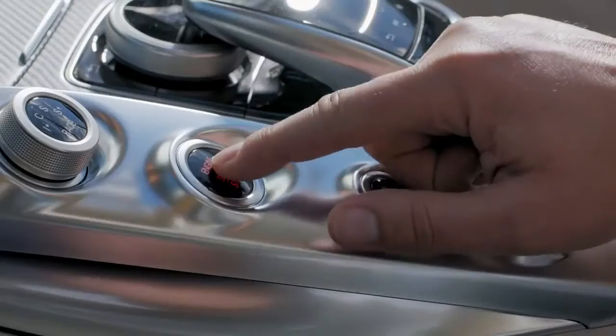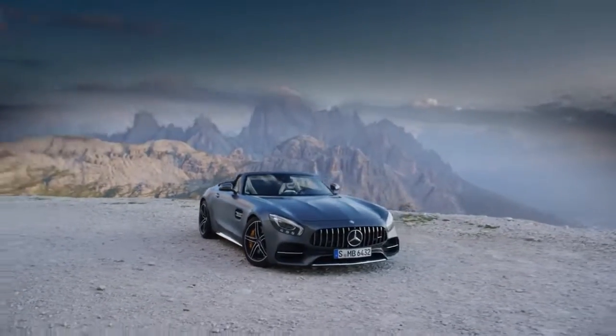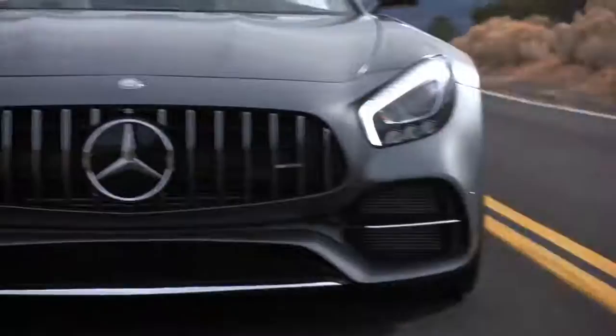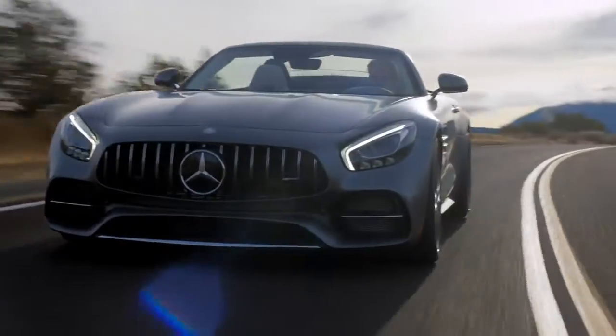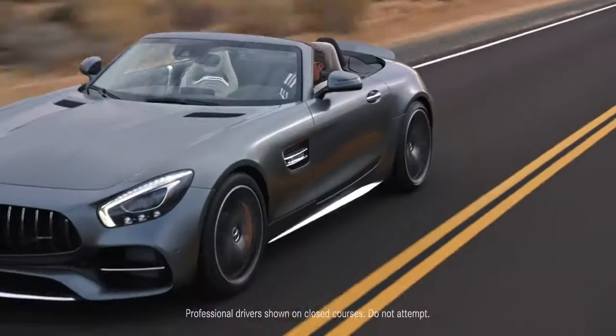This car was not built for the open road — this is the car that the open road was built for. This is the Mercedes-AMG GTC Roadster. If you ever wanted to know what happens when the legendary Mercedes-AMG engineers really let loose, here is your answer. Every drop of passion, emotion, motorsport obsession, and engineering genius has been channeled into the creation of the Mercedes-AMG GTC Roadster.